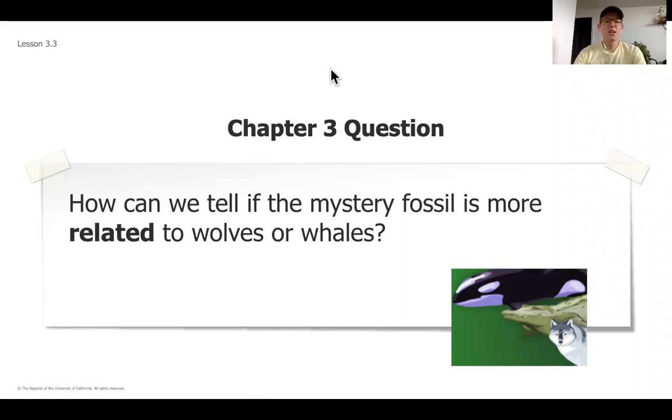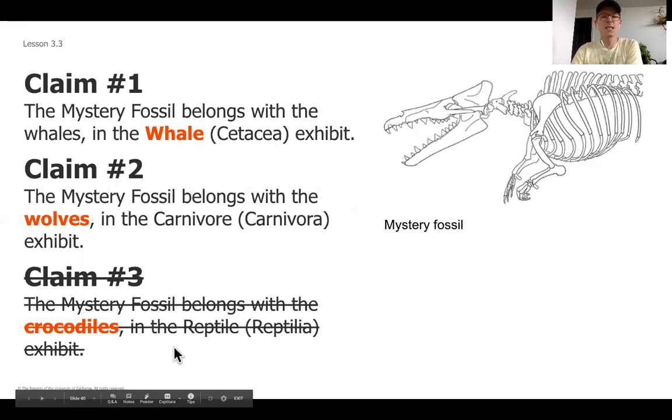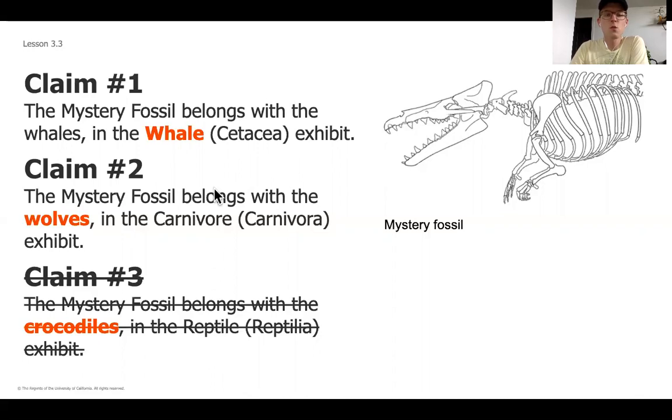Okay, so now is the time. Here is our chapter three question — this is the big question we've been leading up to for the entire unit. We're going to be placing the fossil in the museum, and we need to know where we place it so that guests aren't confused by seeing something in the incorrect place. This is a question I'm going to challenge you to answer, and it's going to be a more lengthy response. You're going to answer: how can we tell if the mystery fossil is more related to the wolves or the whales? You're going to stake a claim saying which one you think it is most closely related to.